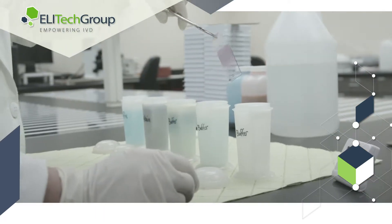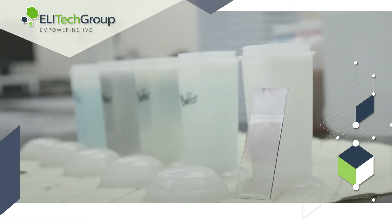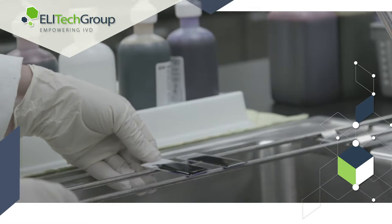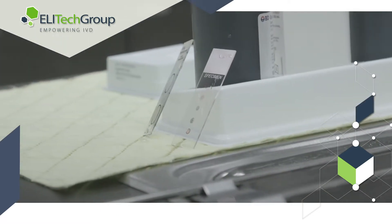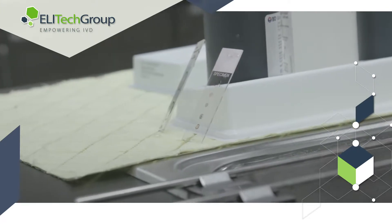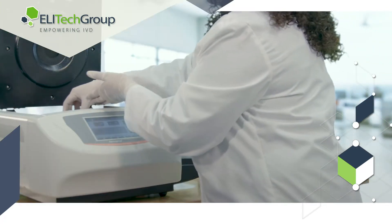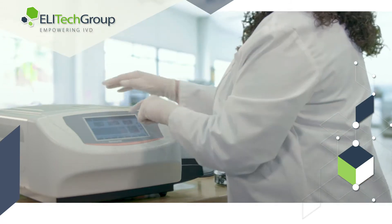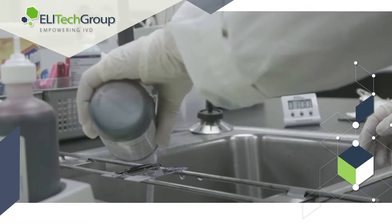Hand staining requires a variety of equipment and reagents, cluttering a lab space, exposing laboratory technicians to hazardous substances, and threatening the integrity of the work performed in a disordered environment. Aerospray technology streamlines your workspace with a compact, automatic instrument that leaves workspaces clear and accessible.